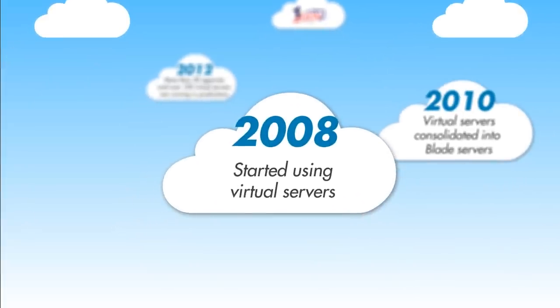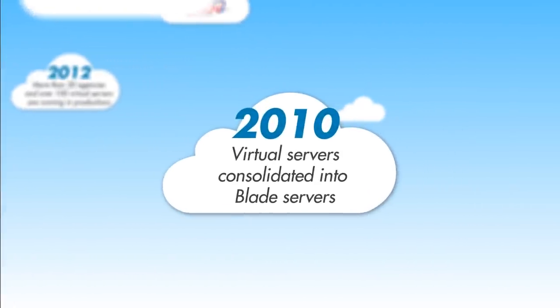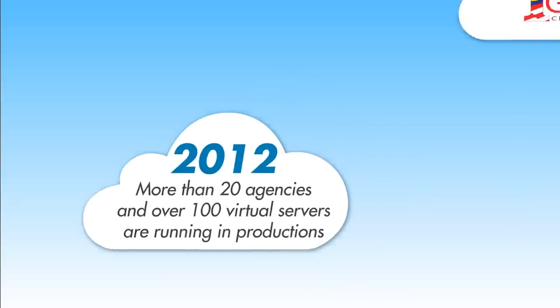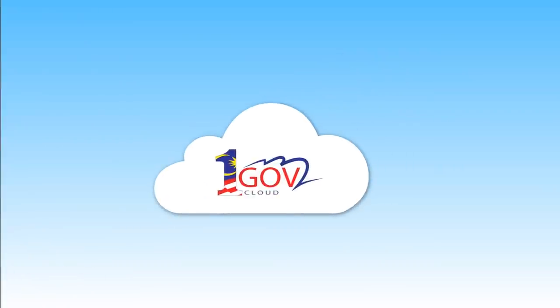In 2008, we started using virtual servers. In 2010, virtual servers were consolidated into blade servers. In 2012, more than 20 agencies and over 100 virtual servers are running in production. In the future, there will be only one — that is OneGov Cloud.